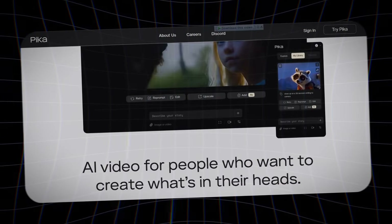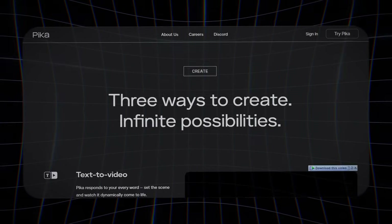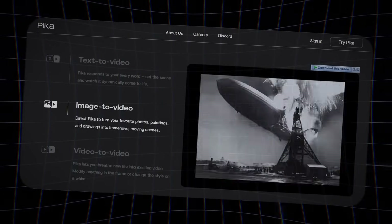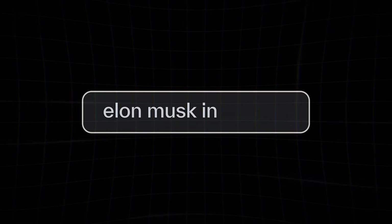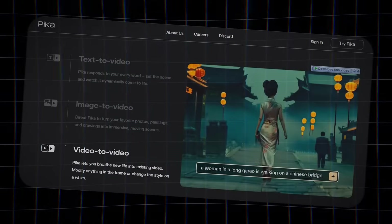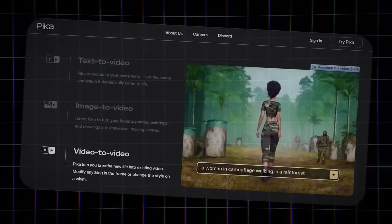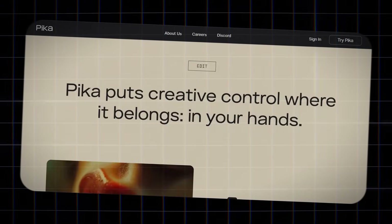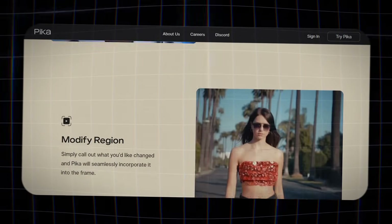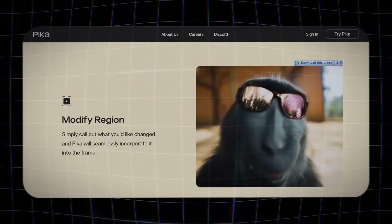First up, we have Pika, a prompt-to-video creator that's like having your own personal Pixar studio at your fingertips. With Pika, you can create stunning videos using just text prompts. Imagine typing in 'Elon Musk in a space suit' and watching as Pika brings that vision to life. You can also upload your own images and transform them into captivating videos — picture a cow floating in outer space or a dog and cat duking it out in a boxing ring. The possibilities are endless.